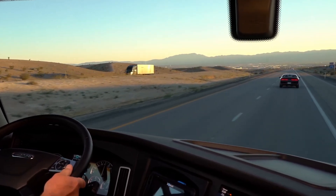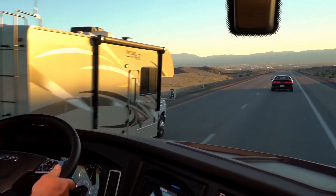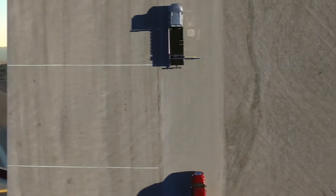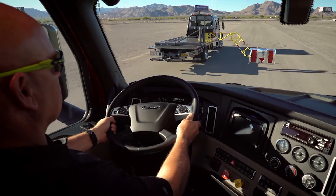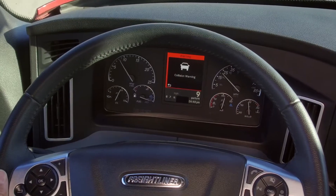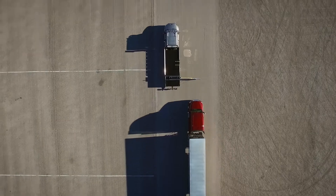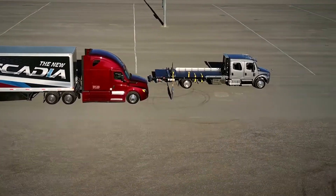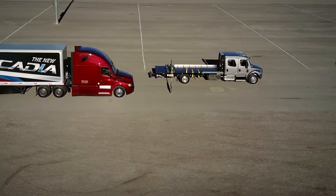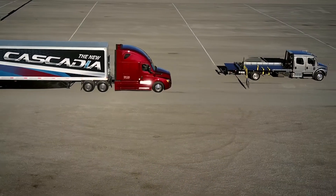When the Detroit Assurance Radar System 4.0 senses that the truck gets too close to a slower moving vehicle ahead, the driver receives a simultaneous visual dash alert and a warning tone. If the driver doesn't react, the truck will brake, allowing the vehicle ahead to put distance between itself and the truck in order to regain a safe following distance.